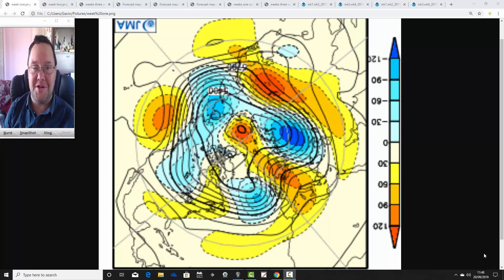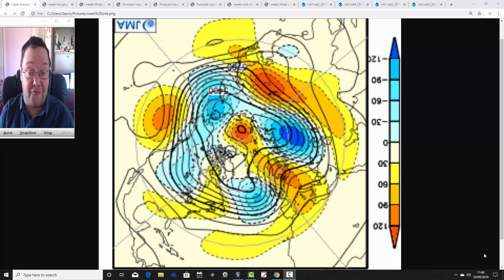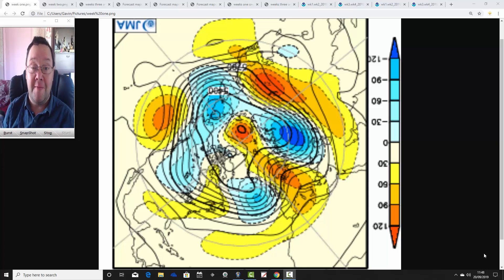Hello everyone, back tuning in to today's first video — doing JMA Friday. As always on a Friday, we're having a look at the weather, the month ahead, taking us into the middle of October. We'll see what the JMA and CFS V2 models are forecasting for the next four weeks. Coming up later this afternoon, there'll also be a week 10-day video update.